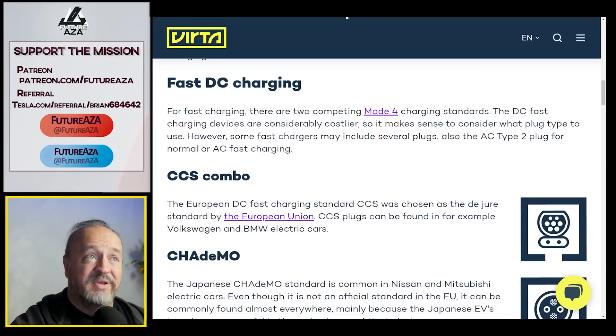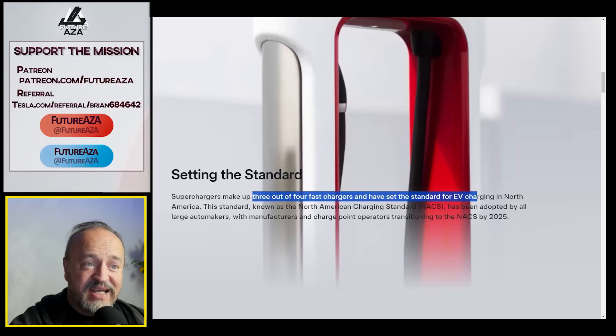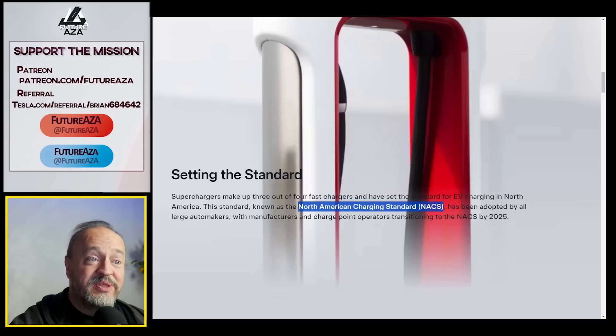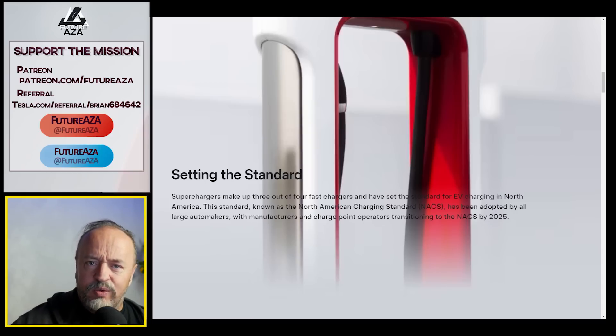In the US, it was a different system where everybody just took to the standard. They realized that superchargers make up three out of four fast chargers and have set the standard — done kind of by brute force. This standard, known as NACS, the North American Charging Standard — bold, audacious — it worked, and has been adopted by all large automakers, with manufacturers and charge point operators transitioning to it by 2025, though it remains unclear if they actually will.